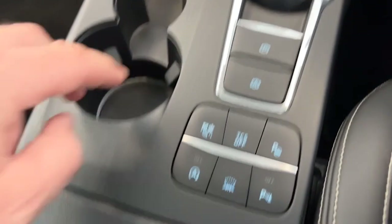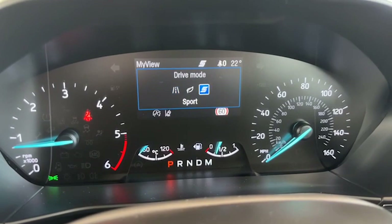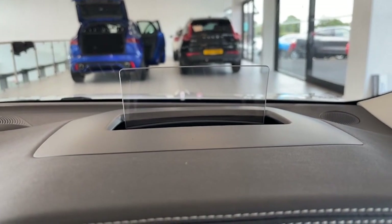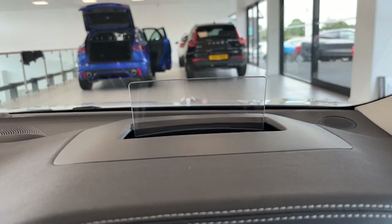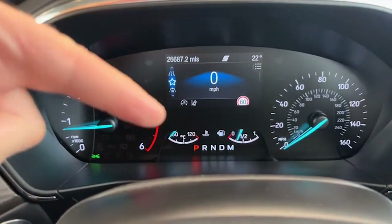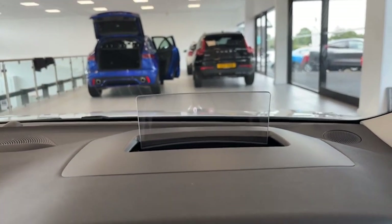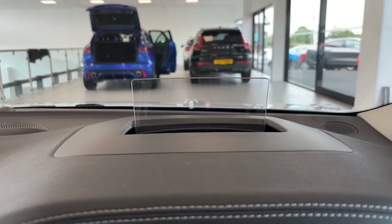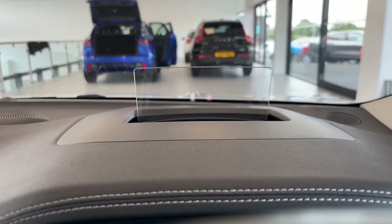We've also got different driving mode options — normal, eco, and sport. This car also has head-up display, and on it you'll see the speed you're doing and also the speed limit recognition of the road you're on. You can tilt this little screen to whatever angle you want. Very, very useful — so when you hit a 30, 40, 50, or 60 zone, the speed limit shown will change accordingly.